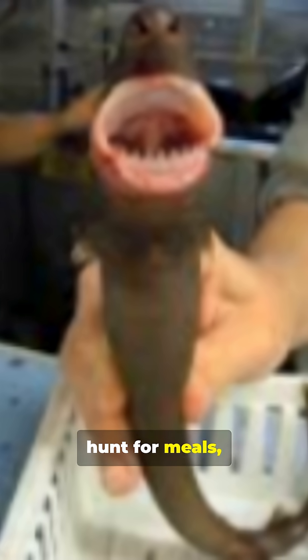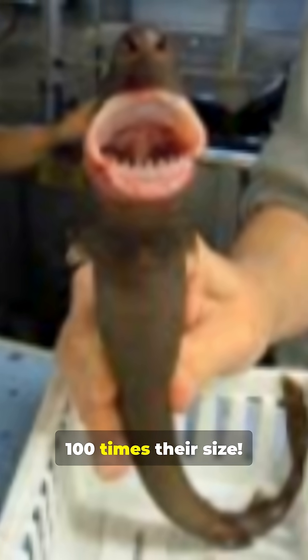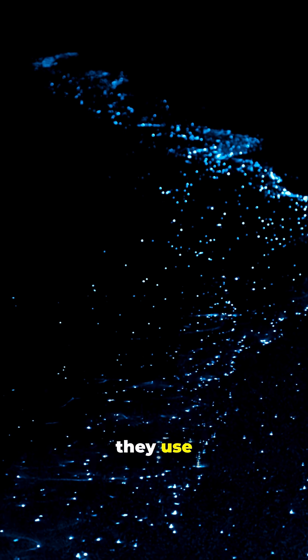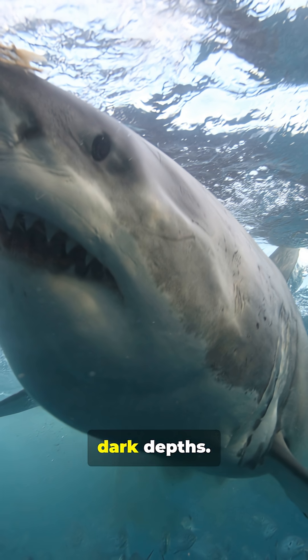While great whites hunt for meals, cookie cutters turn everything into a meal, including animals 100 times their size. Here's how they hunt. First, they use bioluminescence to mimic a small fish, glowing like a living lure in the dark depths.